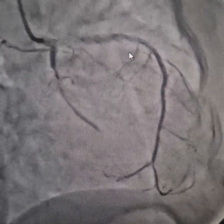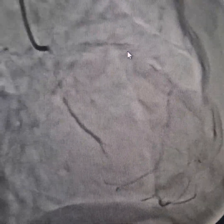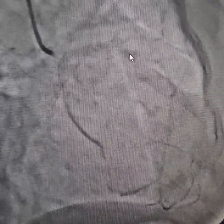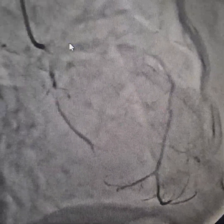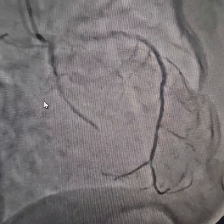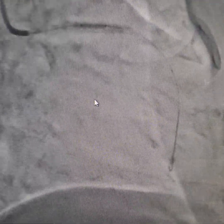The LCX is also receiving some supply from the RCA. As you can see, there is a good diffuse ISR here, and there is a tight ISR here. Because of the LCX collaterals from the RCA, we are going to go from the LAD first.